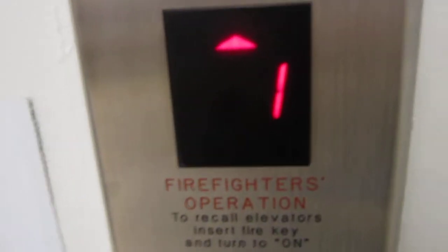This is the elevator at Sears and Roebuck at Willowbrook. It's an Otis. It was modernized by Fuckler.